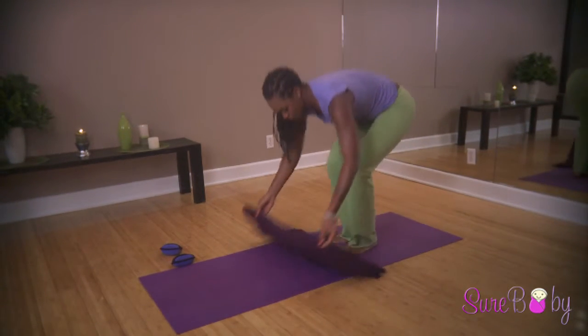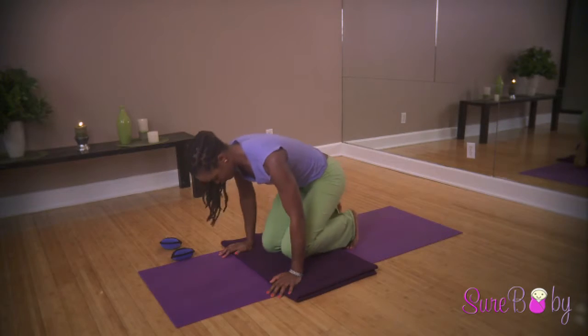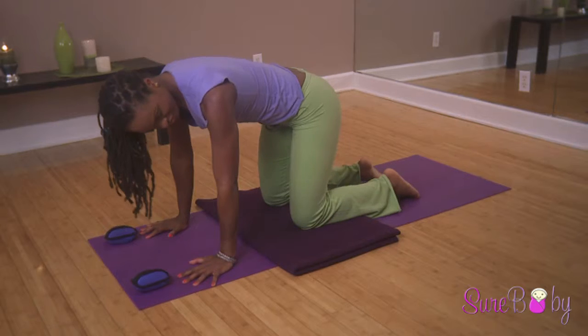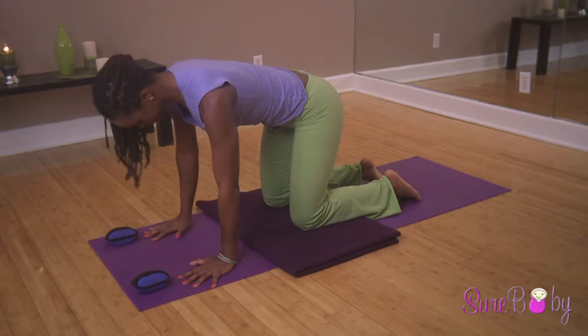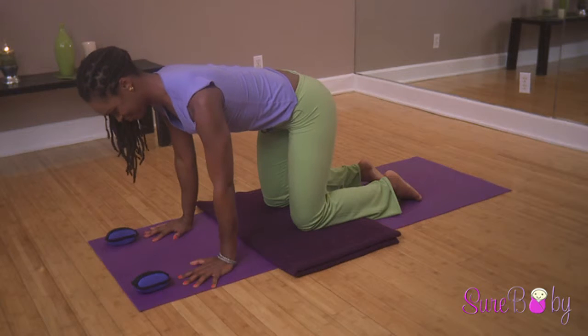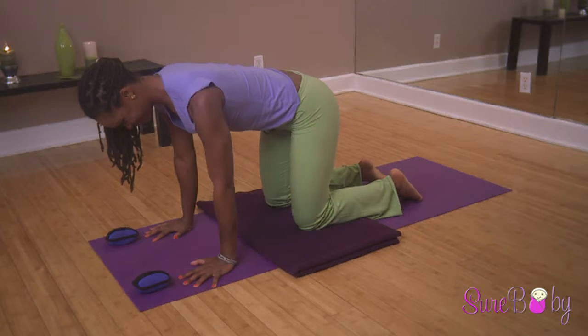Set up on the yoga mat on all fours in tabletop position. Have your dumbbells next to the mat. Align your shoulders, elbows, and wrists in one line, and your hips just stack over your knees. Your shoulder blades can relax onto the back. Your spine is in a neutral position.